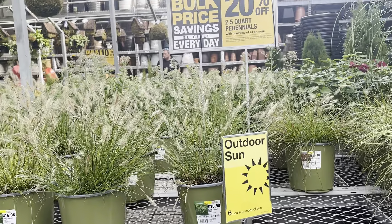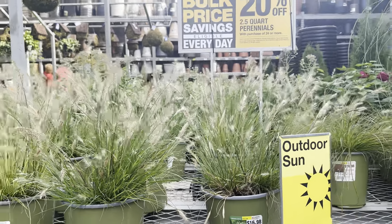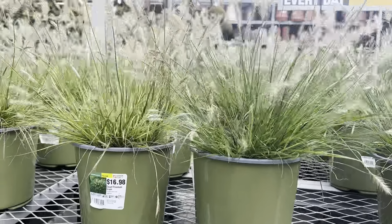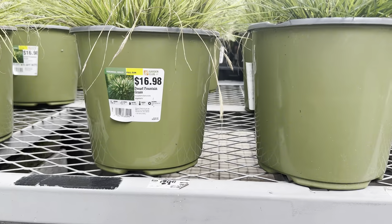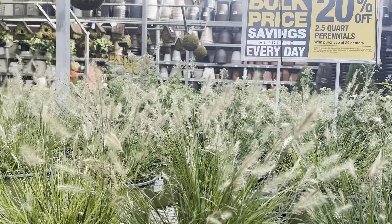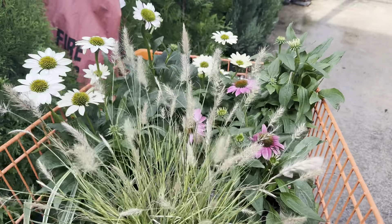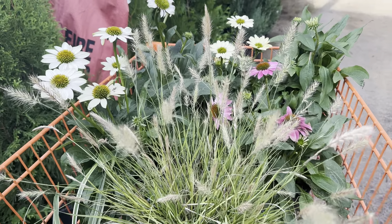I'm thinking that I do want some of the dwarf fountain grass in this garden. Let me check the height — okay, it gets two feet tall, so that stays nice and compact. I really like that, and I think it would look really good maybe with the fountain grass in the center of the coneflowers. Yes — okay, I'm getting this!